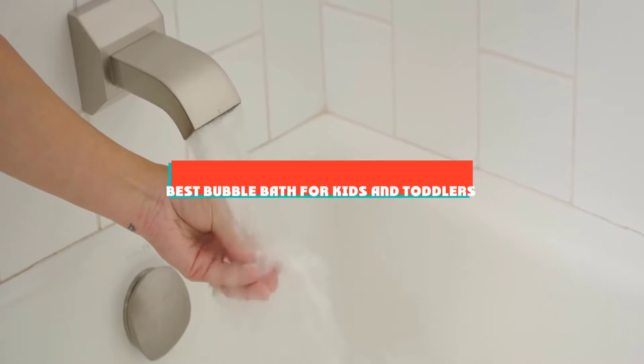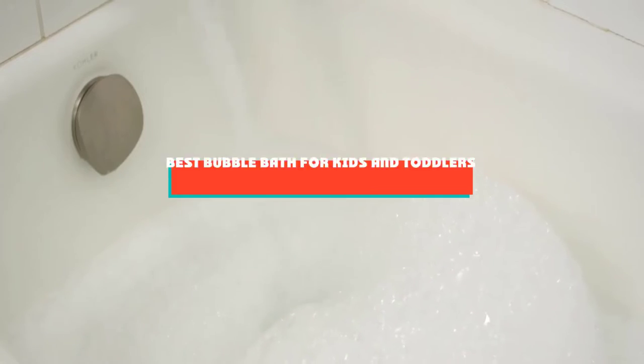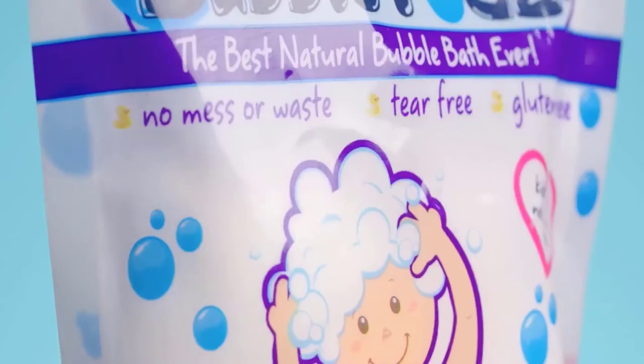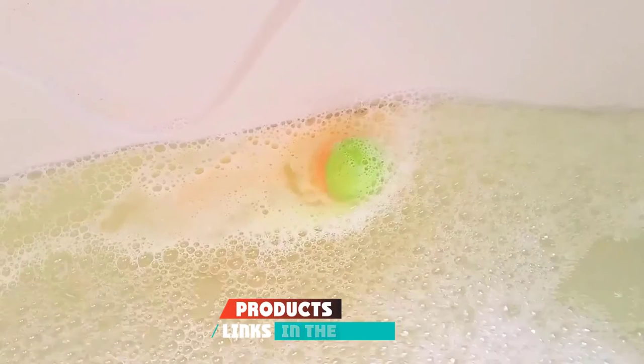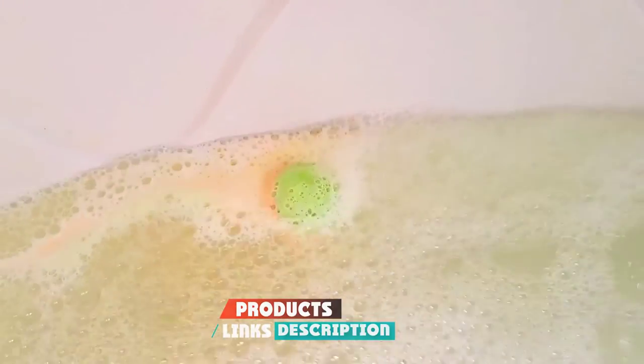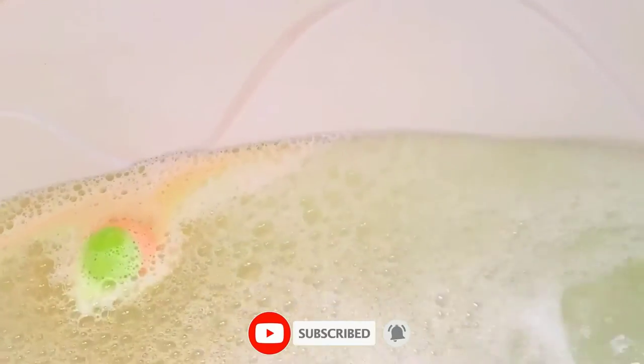If you're looking for the best bubble bath for kids and toddlers, here's a list you must see. We made this list based on our personal preference and sorted it based on features, prices, quality, durability, and reputation of the manufacturers and customer feedback. We've also included options for every type of customer. So let's get started.